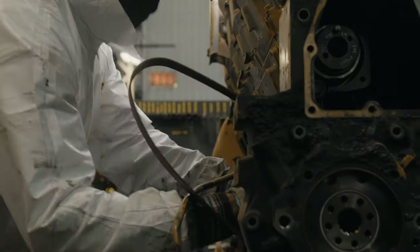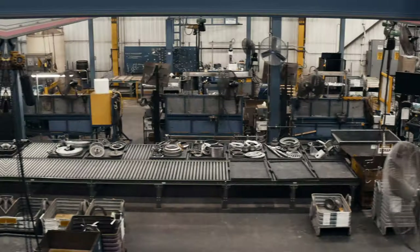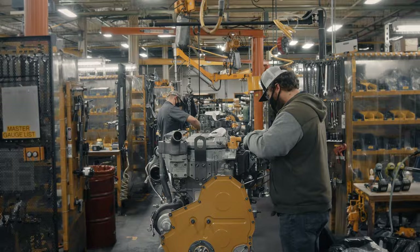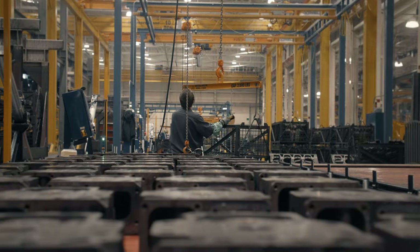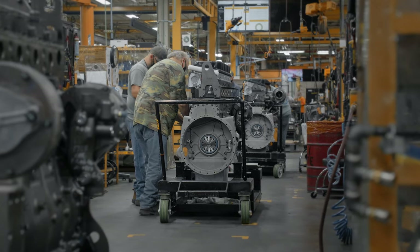One of the key ingredients to Cat Reman is that core. As the core comes in, it's disassembled, sorted, inspected, and cleaned. And then from there, it'll come to assembly where we have processes in place to ensure the quality throughout. We take this apart down to the sum of its componentries. We leverage these technologies in order to return them to as-new condition. We use state-of-the-art cleaning and salvage techniques. Then individual pieces come back together down an assembly line using the same quality gates and standards as new.